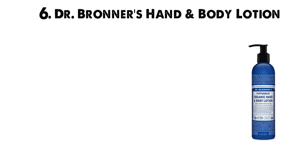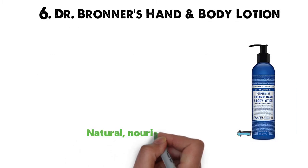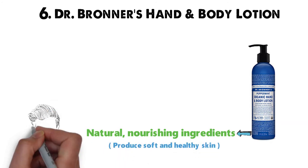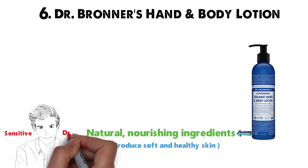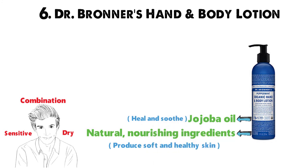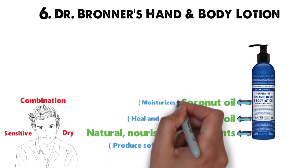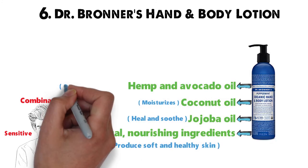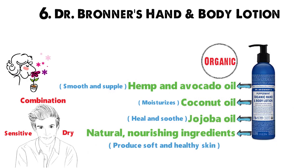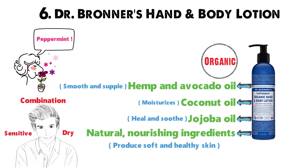For our last pick at number 6 we have Dr. Bronner's Hand and Body Lotion. It has natural nourishing ingredients that work to produce soft and healthy skin, and works well with most skin types, including sensitive, dry, and combination. This formula contains essential ingredients like jojoba oil, which works to heal and soothe; coconut oil, which moisturizes; and hemp and avocado oil, which keeps skin smooth and supple. The essential oils are organic and used for fragrance. This incredibly nourishing lotion has a peppermint scent and works well on body, hands, and face.